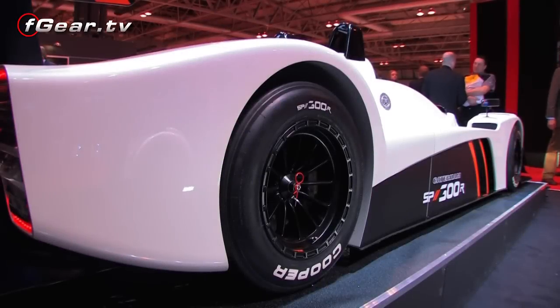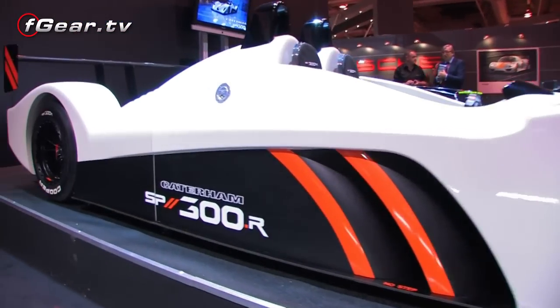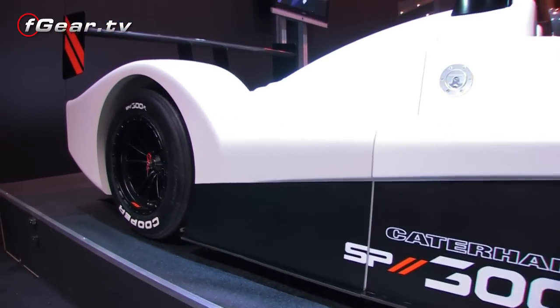Maximum speed is in excess of 180 miles an hour. So the car lives up not only in terms of its strikingly good looks, but also in terms of its performance. It remains true to Caterham's philosophy and DNA of having a car that is engaging, that is high performance, and that is value for money. The car that you see behind me has an all-inclusive price with specification of £60,000 plus tax.